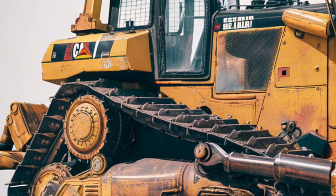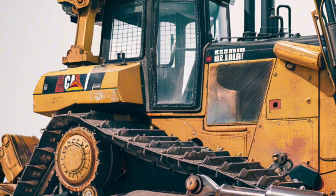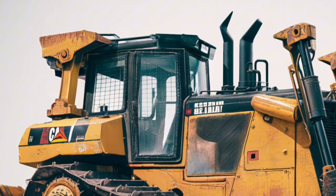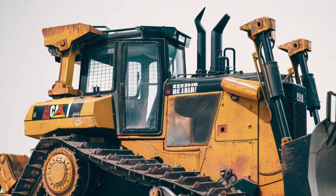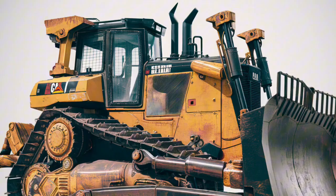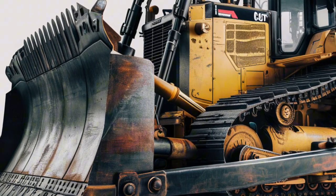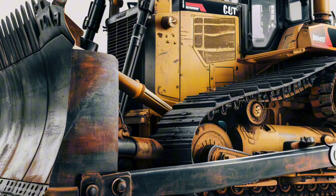The 2025 D8 keeps its signature aggressive stance with a refined design that's both functional and modern. The massive, high-capacity blade at the front is built to handle tough material with ease. Heavy-duty ripper attachments at the rear provide unmatched soil penetration and demolition capability.